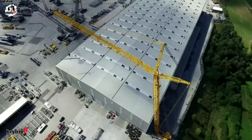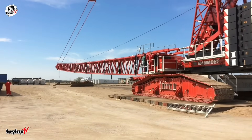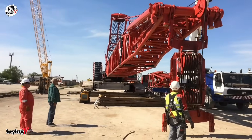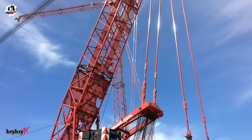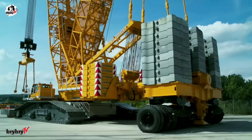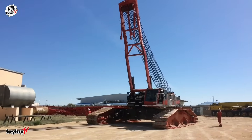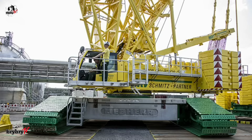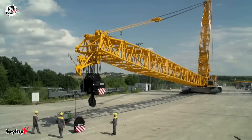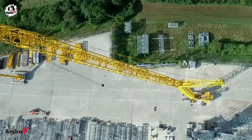Built for ambitious projects, the main boom reaches up to 132 meters, with a 30-meter derrick boom for added versatility, supported by a 40-ton central ballast, 170 tons of superstructure counterweight, and 280 tons of derrick ballast. The LR1500 stands firm under the toughest conditions, driven by a 330-kilowatt engine. This crane doesn't just lift — it leads. Truly a versatile crane with unmatched power, precision, and performance, redefined.